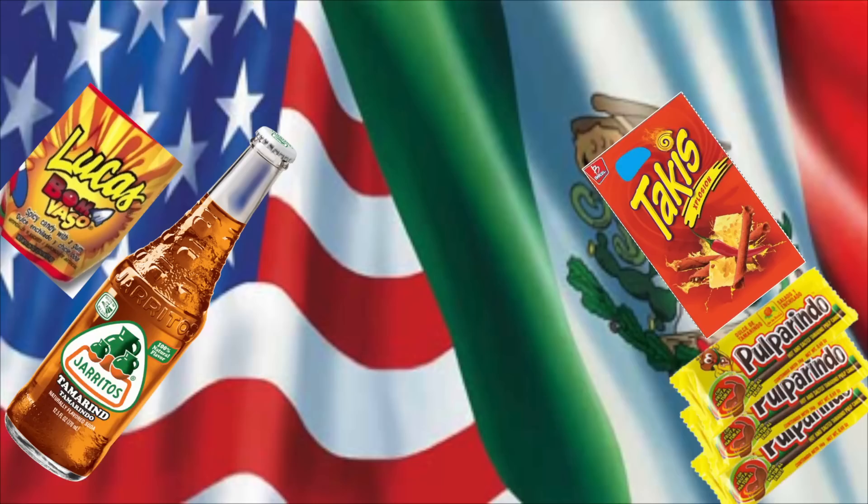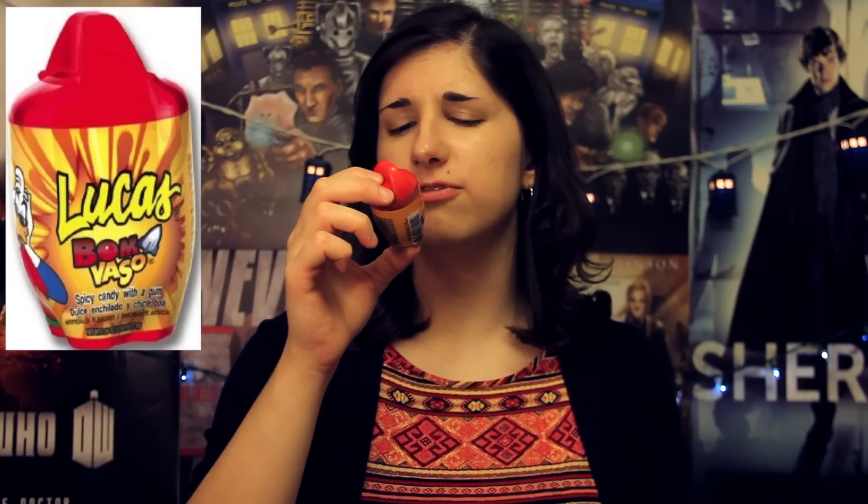I love Mexican food, but I've never really had Mexican candy or snacks quite like this, so I'm really excited! Let's start with this one — it's called Lucas Bombasso? Not only can I not speak Finnish, I can't speak Spanish, so I will probably be butchering most of these names. My apologies in advance. We're going to start with this one because it has a duck that is clearly losing its mind on it.